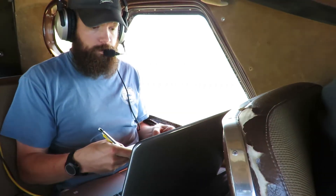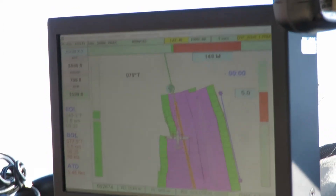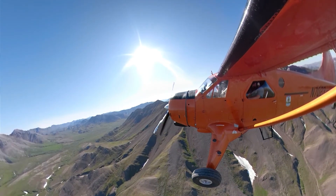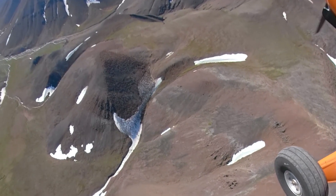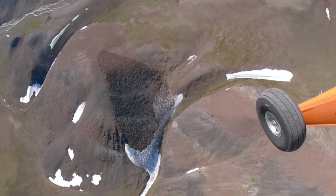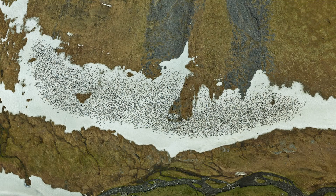There are other observers inside the aircraft as well — they're checking for caribou outside the coverage of our photographs. In the end, the goal is to photograph all the caribou in the herd as quickly as possible. Some may be missed, but most are photographed and eventually counted. While this is technically considered a minimum count, it is as close to a complete census as possible.